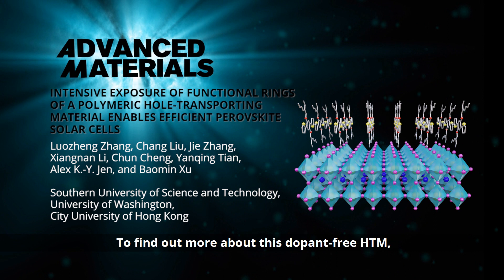To find out more about this dopant-free HTM, please visit the Advanced Materials homepage.